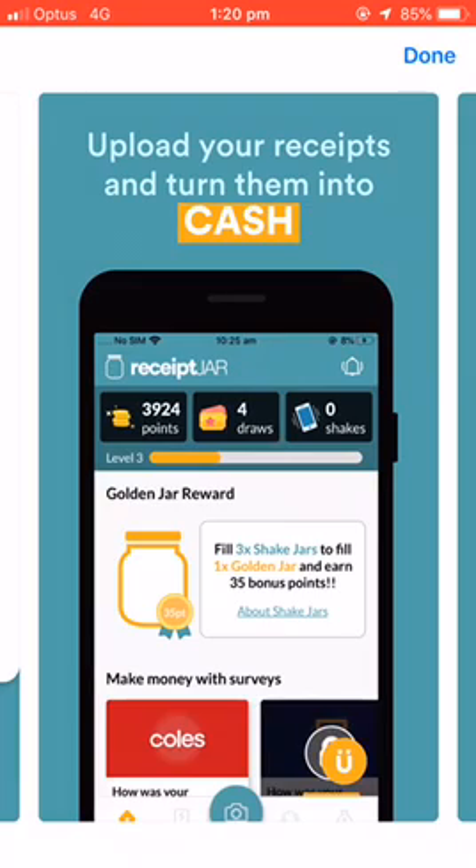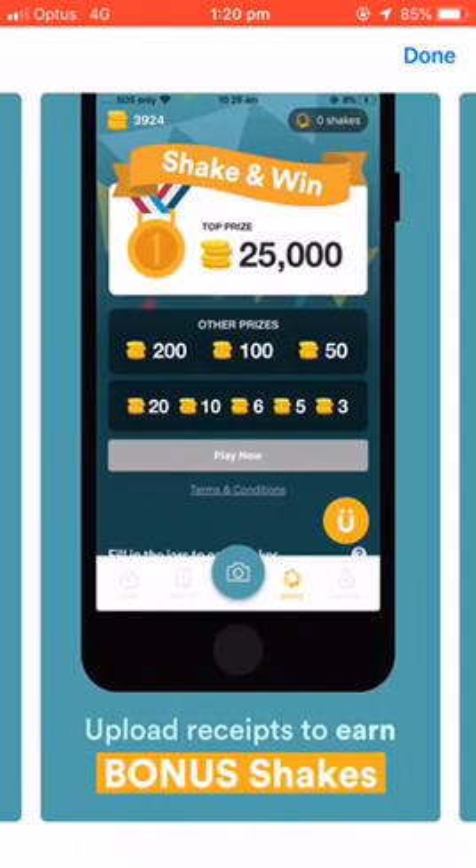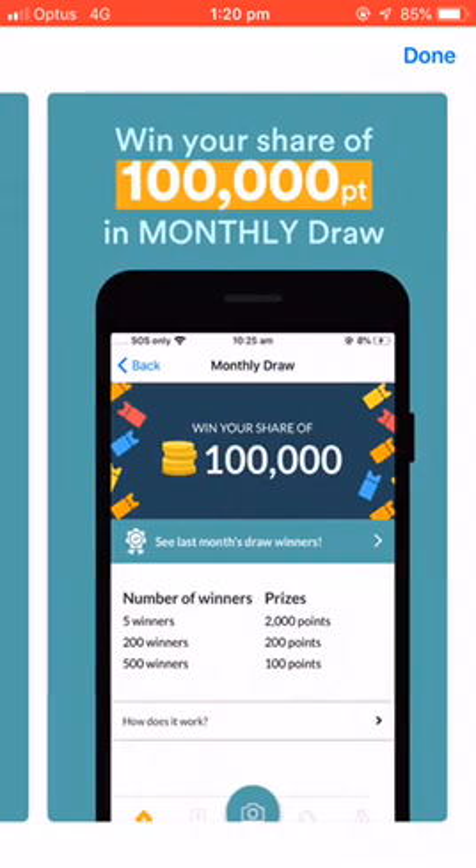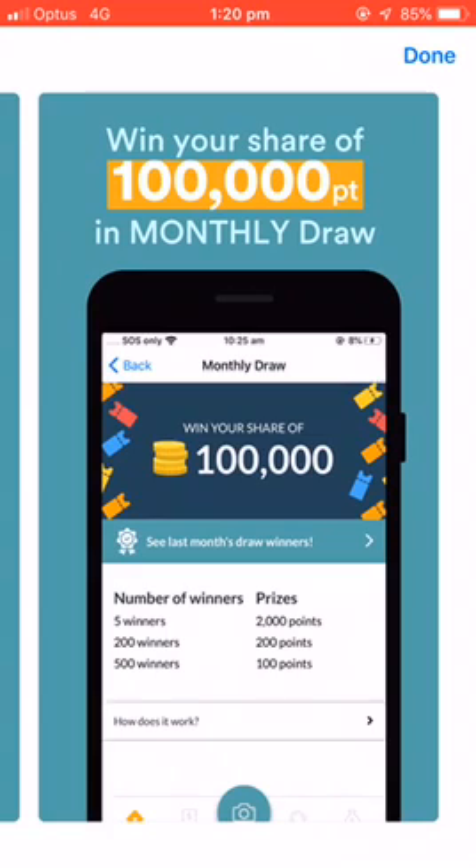Once you fill the golden jar rewards, you can earn 35 bonus points. You can also shake and win — their top prize is 25,000 points, and you upload receipts to earn bonus shakes. You can also win your share of 100,000 points in a monthly draw.